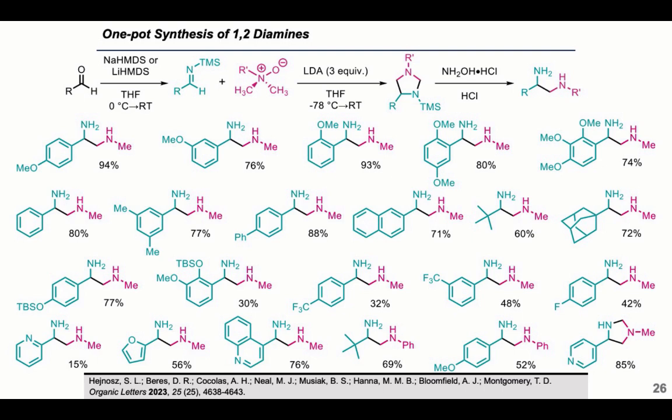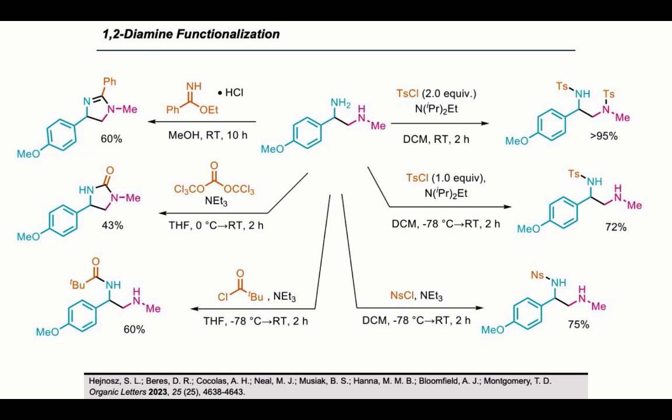Interestingly, with heteroaromatic substituents, the products were more stable as imidazolidines than the non-heterocyclic substrates. We were able to isolate the imidazolidine in 85% yield — stable to moisture — and were also able to deprotect it with acid. We also performed many different functionalizations, done largely by my lab mates Alex and Danny, to demonstrate these are useful synthetic building blocks. We were able to form imidazolidines and imidazolidinones, and my lab mate Alex achieved selective functionalization of the primary amine over the secondary amine, confirmed by 2D NMR. We could also build more complex heterocyclics.